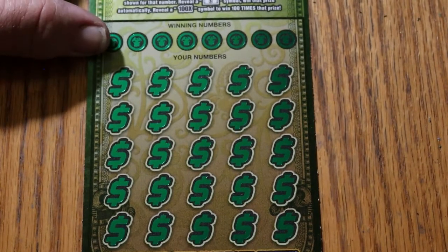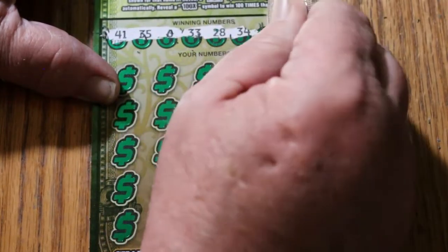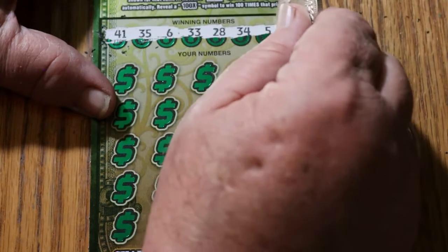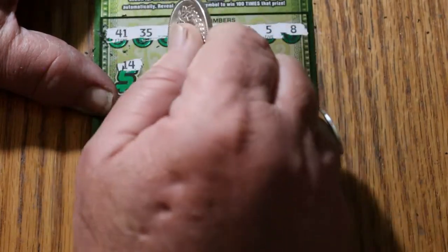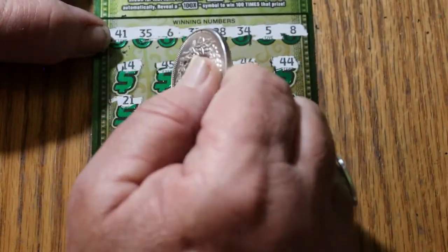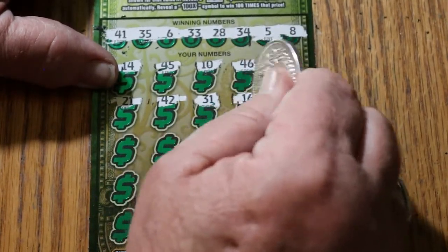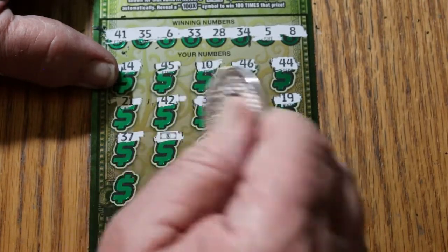Last ticket, 007 — the James Bond Special. Can we get a back-to-back win? Your numbers: 41, 35, 6, 33, 28, 34, 5, and 8. Scratching the play area: 14, 45, 10, 46, 44, 21, 42, 31, 16, 19, 37 — and there's a dollar bill, making it a back-to-back win!